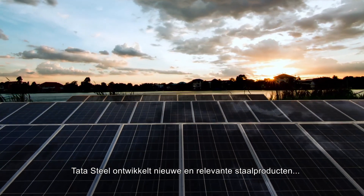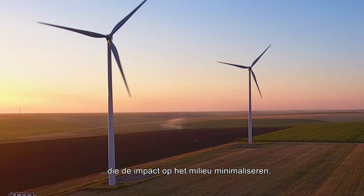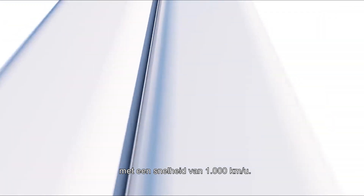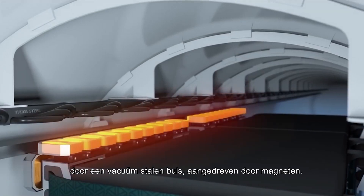Tata Steel wants to develop new and relevant steel products that minimize the impact on the environment, such as Hyperloop — a new way to transport people and goods which speeds up to 1,000 km per hour through a vacuum steel tube, propelled by magnets.